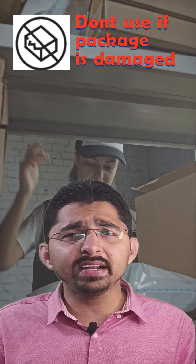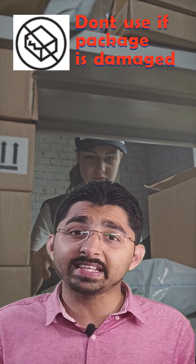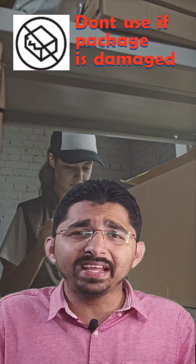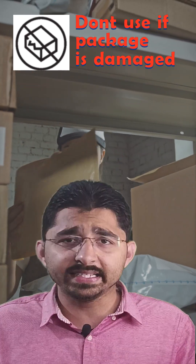The third one is we should never use any medical devices of which the boxes have been damaged. Because if we use these medical devices, it may lead to a wrong interpretation of the result.